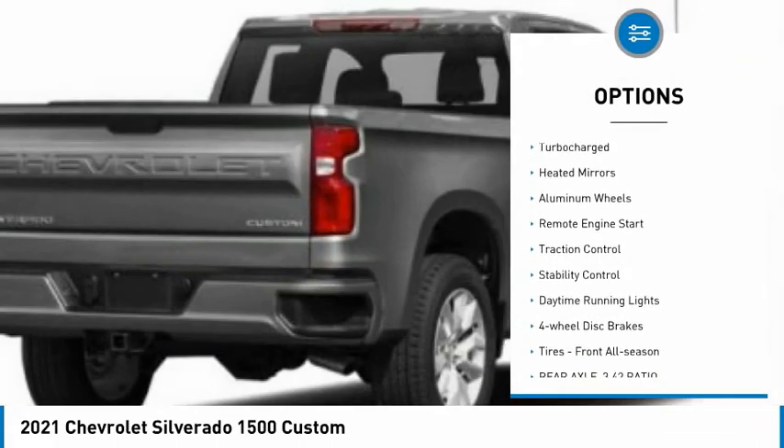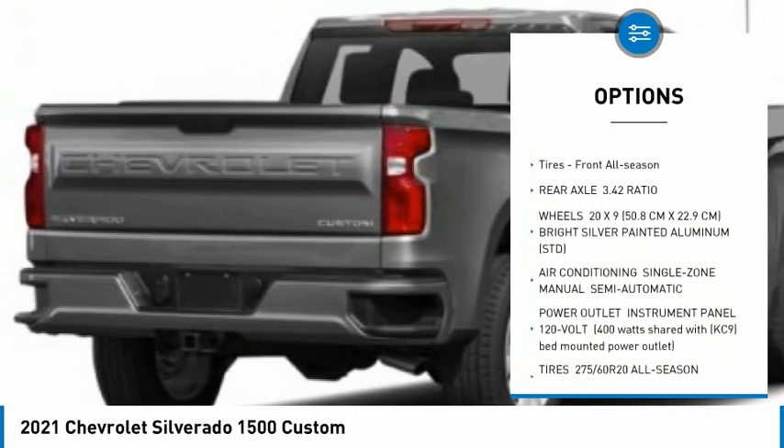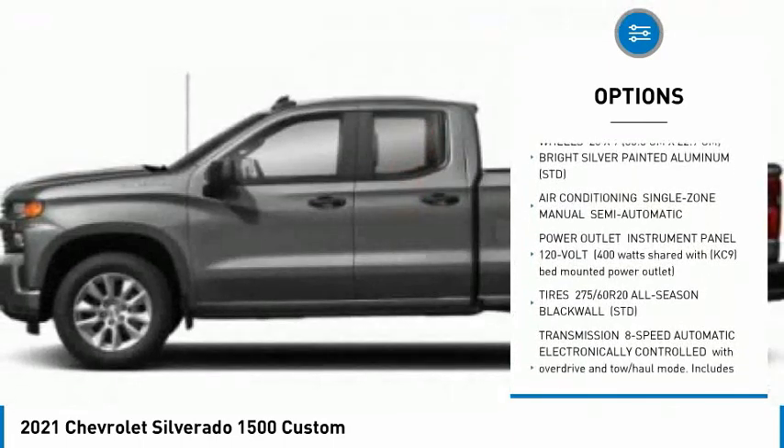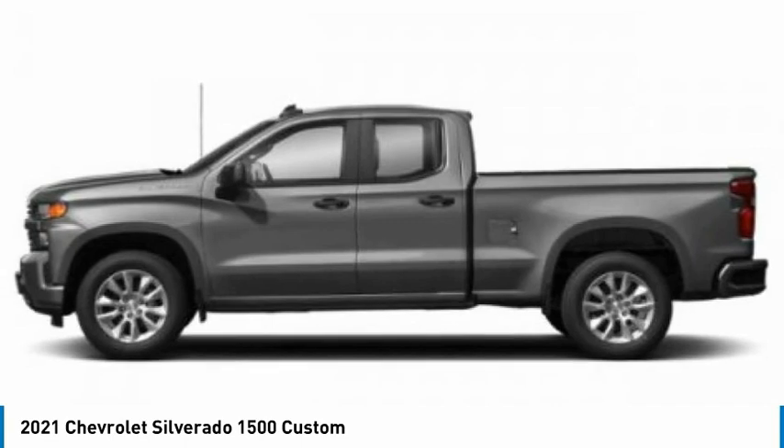Tire pressure monitor, turbocharged, heated mirrors, aluminum wheels, remote engine start, traction control, stability control, daytime running lights, four-wheel disc brakes, tires, front all season.